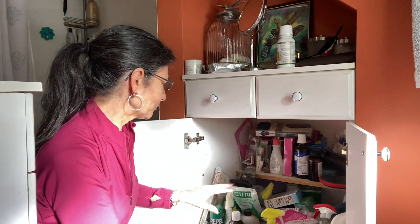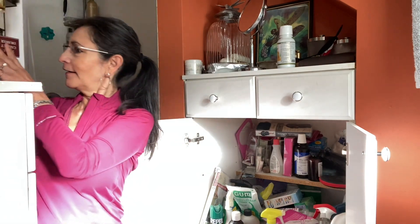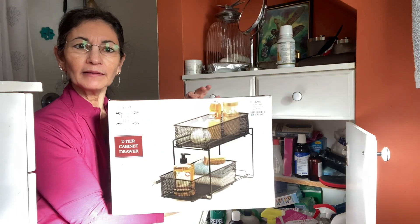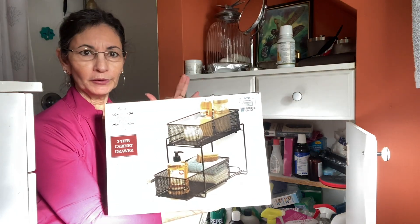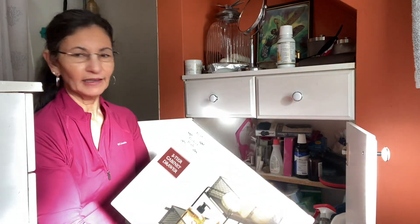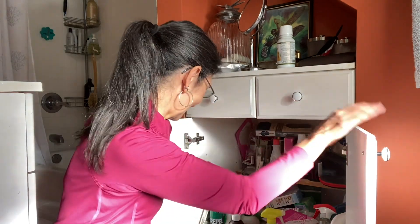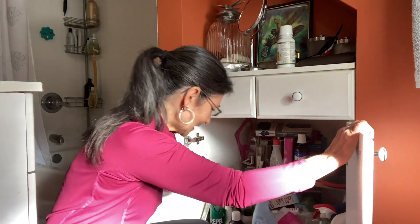I bought this organizer and I'm hoping to utilize it. It's called the Perfect Bathroom organizer and I think I picked it up at Goodwill for like five bucks. If you have any questions, please leave them in the comments below.